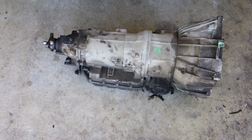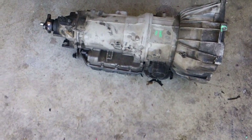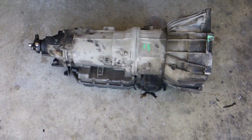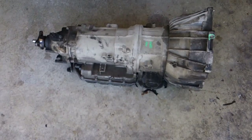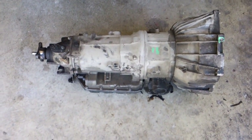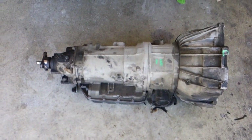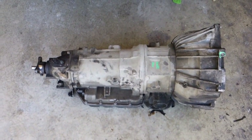After doing diagnostics — pulling the tranny pan and seeing metal shavings in the bottom — I decided to pull a new transmission from Pick and Pull. Here's the new transmission that's going to be going into this car. I'll go through the steps on what needs to be done to remove the transmission and replace it with a new one. I'm pretty sure this is going to work — it's in the same series of cars, probably about a year older than this one.